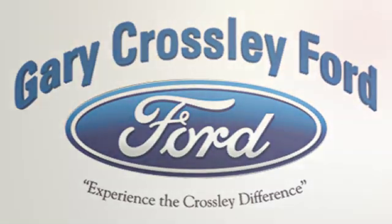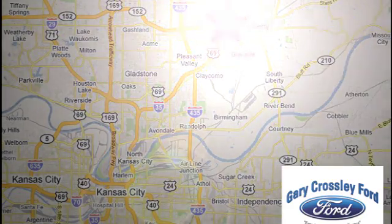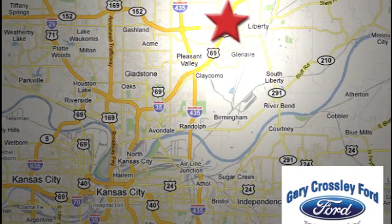Take it for a test drive today. Discover the Crossley difference today, 8050 North Church Road in Kansas City, in the Liberty area at I-35 and 152, just 10 minutes from downtown.